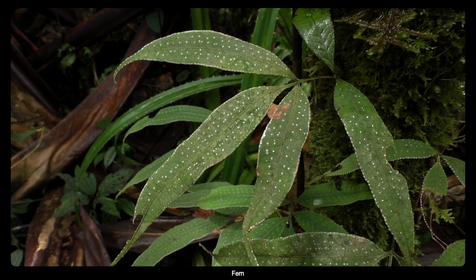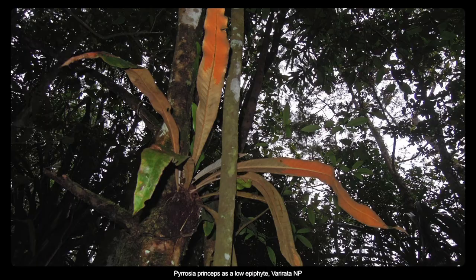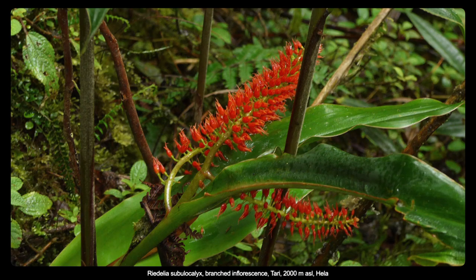About epiphytic plants: ferns are innumerable — a lot of different fern species growing everywhere on the soil, on the lower parts of the trunks, on the branches. Among other epiphytic plants, we can notice the very special genus of Zingiberaceae, the genus Rydelia, which has literally an explosion of species here. It is a genus of mostly epiphytic plants — some also terrestrial — but mostly diversified in mountains. We have seen Rydelia everywhere, even in Karawari.